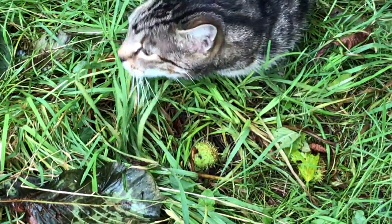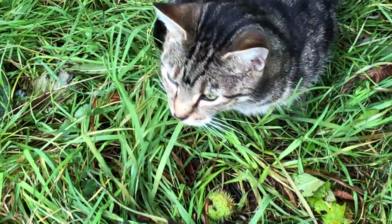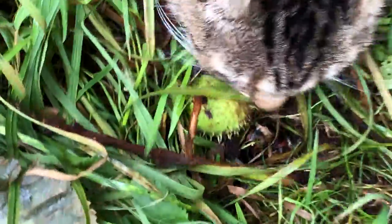I've never seen a cat use a conker to do some grooming. I'll admit that's a first — you're using a conker to do some grooming.